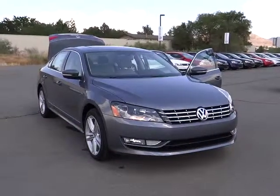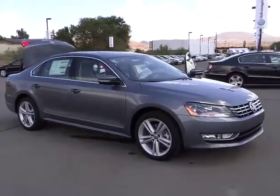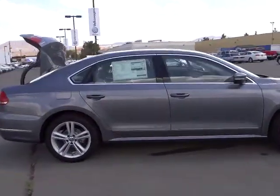The 2014 Passat. The Volkswagen Passat is roomy and powerful. It is a supple and controlled ride with a quiet and comfortable ride. Volkswagen brings it all together. This vehicle has less than 100 miles.